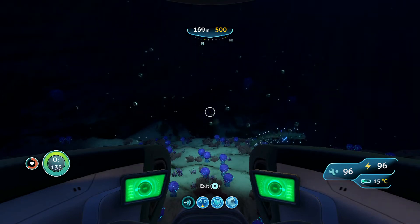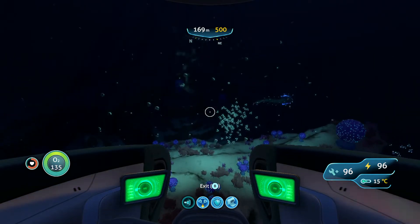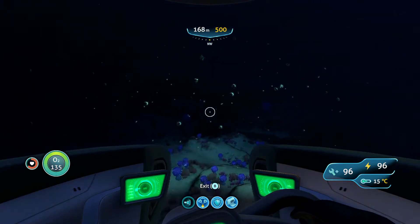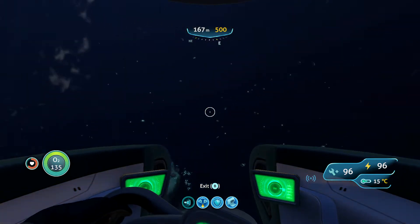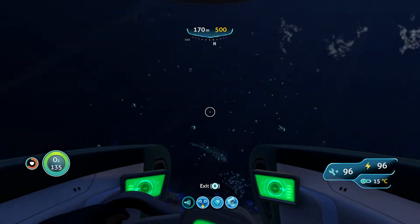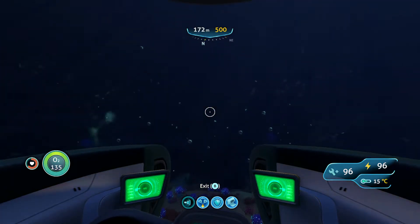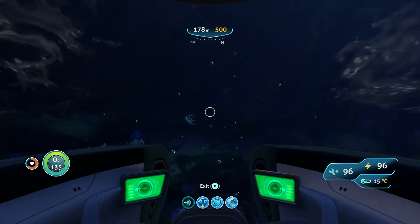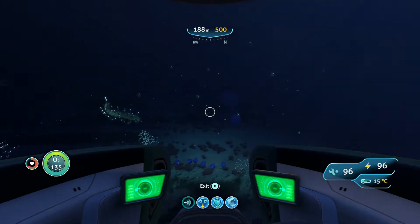Hello, welcome to another episode of Subnautica. I'm Dr. Tukara and in today's episode we're gonna try to get the alien containment aquarium set up. I'm over here headed toward where I know it is, but I saw a strange flash of light. I don't know what that was — it was almost like it was right here but it was way too big. Something's out there; it wasn't these guys, it was too big to be them.